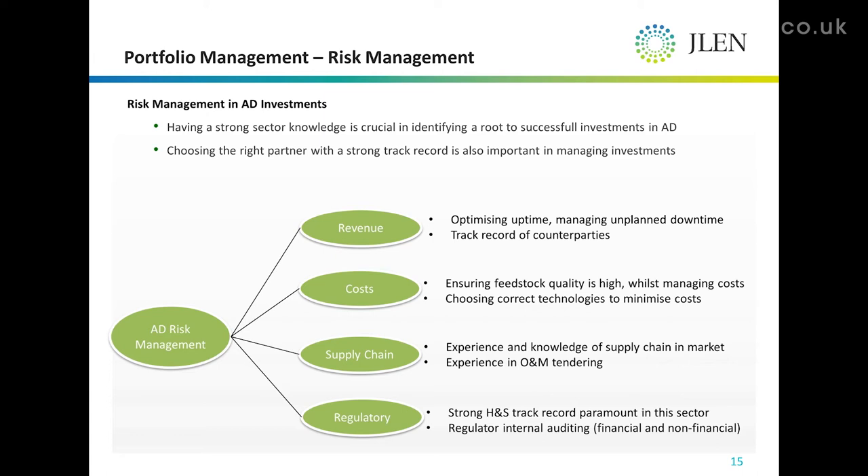In terms of the supply chain, prior to joining JLCM I undertook an industry-wide O&M tender exercise for a large two-and-a-half megawatt plant and got some really good results. We managed to get a lot of interest in the tender, which is unheard of a couple of years ago — a testament to how the industry has developed itself in terms of operations.